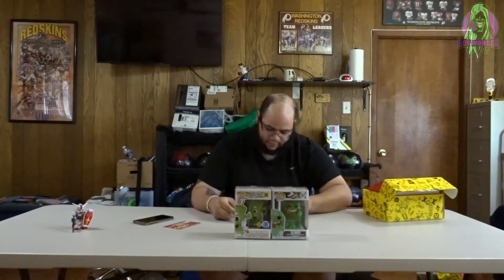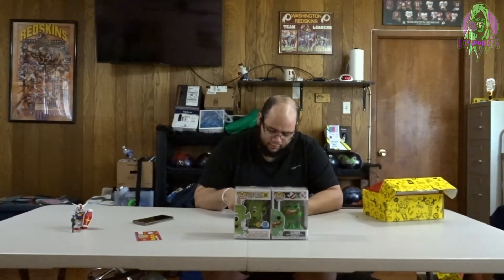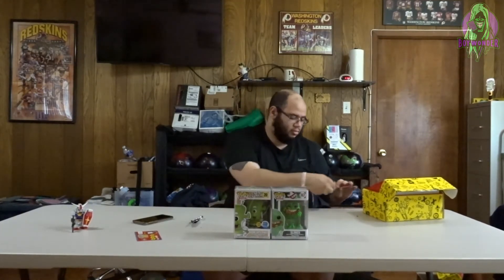Let's scratch our scratch coins and see what we got. The first one is 200 tokens — which is typical at this point, but I'll take it. I now have 600 tokens from the last two boxes plus this one. And this second card — oh, I got 500 tokens!